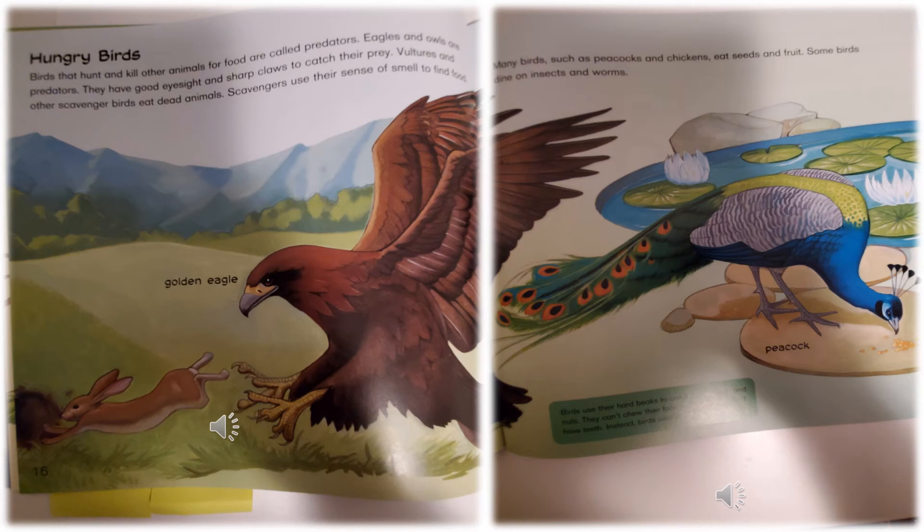Many birds, such as peacocks and chickens, eat seeds and fruit. Some birds dine on insects and worms. At the bottom it says: birds use their hard beaks to crack open seeds and nuts. They can't chew their food because they don't have teeth — instead, birds swallow their food whole. Think about what you have learned about how birds eat.